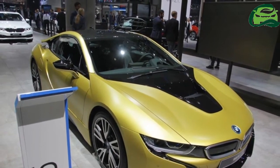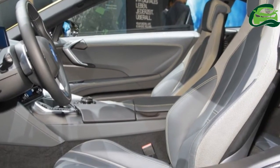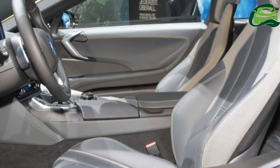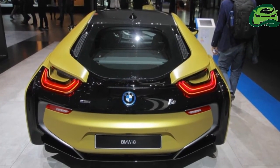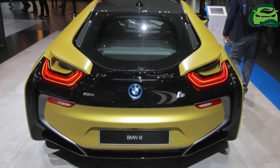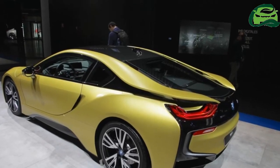The BMW i8 Protonic Frozen Yellow Edition gets an exclusive paint job, new wheels, and interior features to mark the car from the standard i8. The exterior gets a Protonic Frozen Yellow color with Frozen Gray Metallic accent.